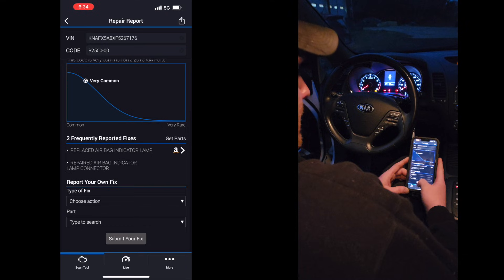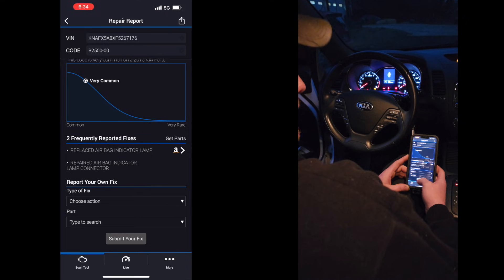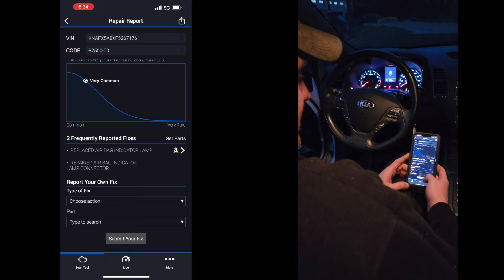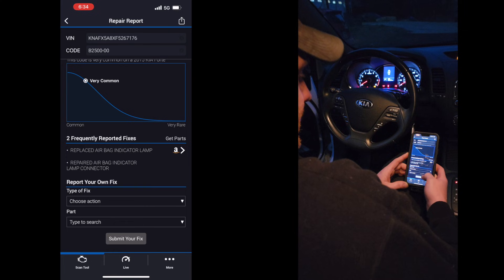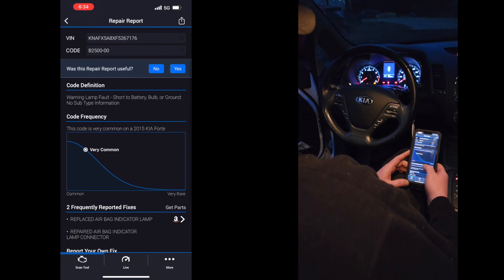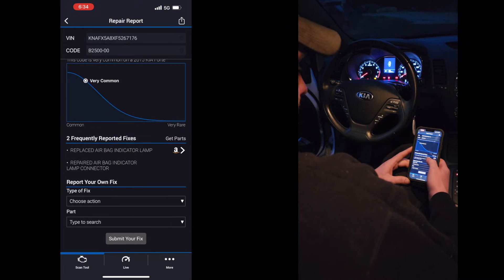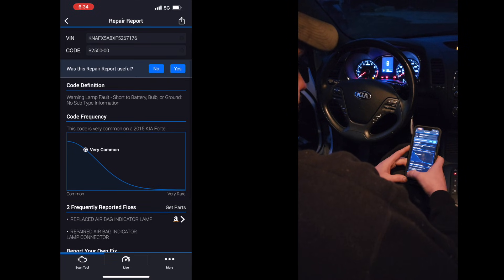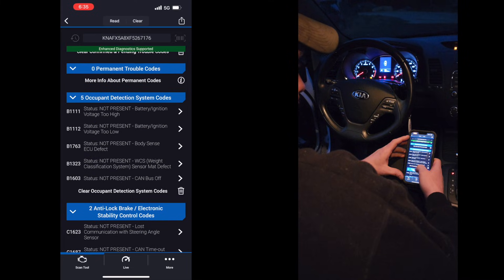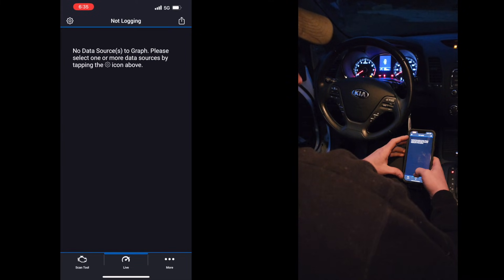I'm not entirely sure about the verified repairs section. I don't actually know how valid it is, because the website says it's for actual technicians. Anyway, let's go back to the main page and check out live data.